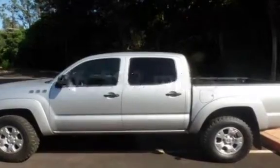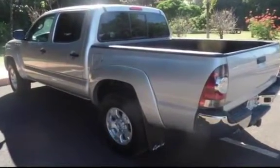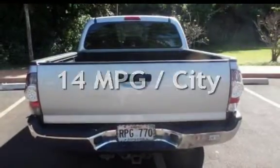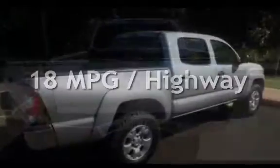This Toyota is a great value with less than 47,000 miles on the odometer. Estimated fuel economy for this vehicle is 14 miles per gallon in the city, and 18 miles per gallon on the highway.